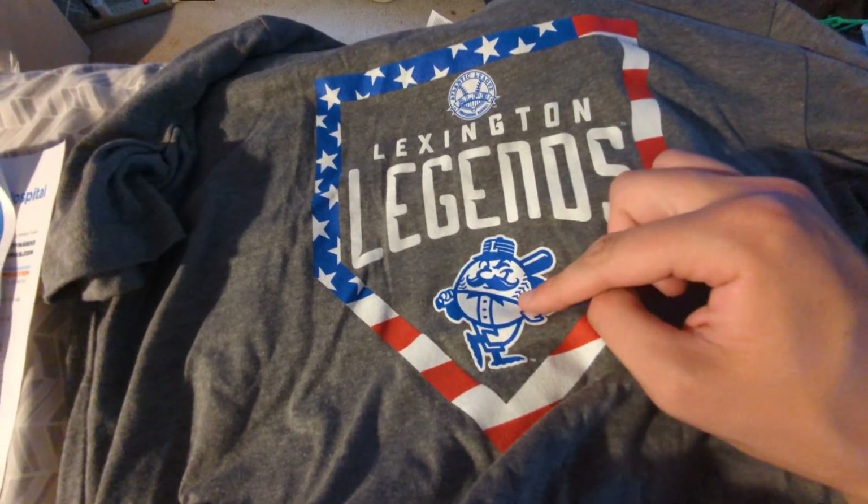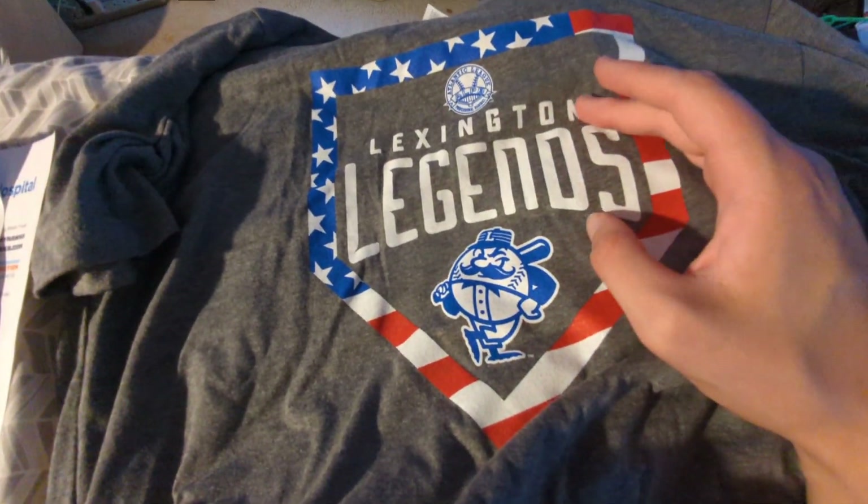I forget what they call this guy — he has a name, I apologize — and a base with the American flag around it. There's nothing on the back.